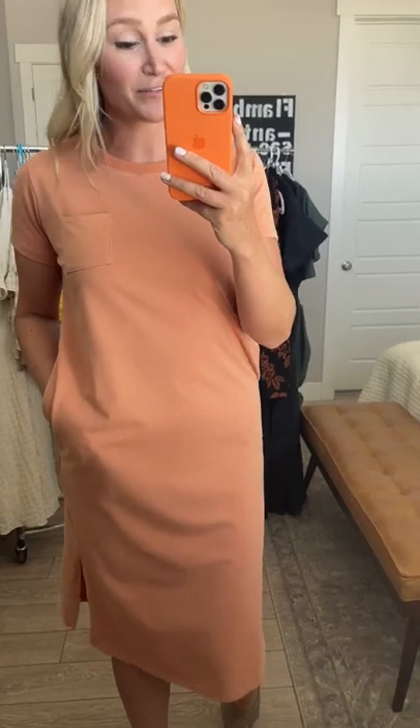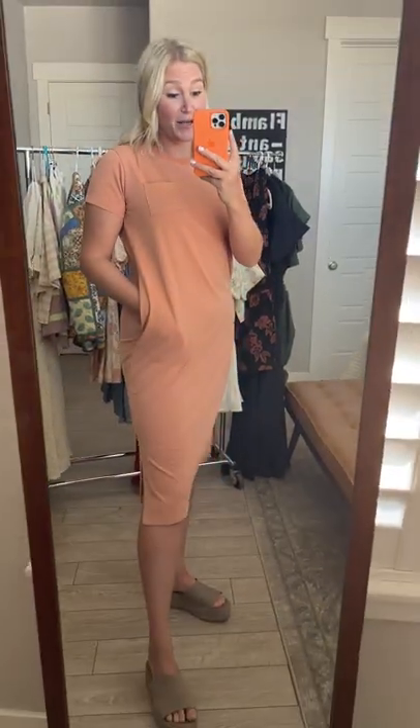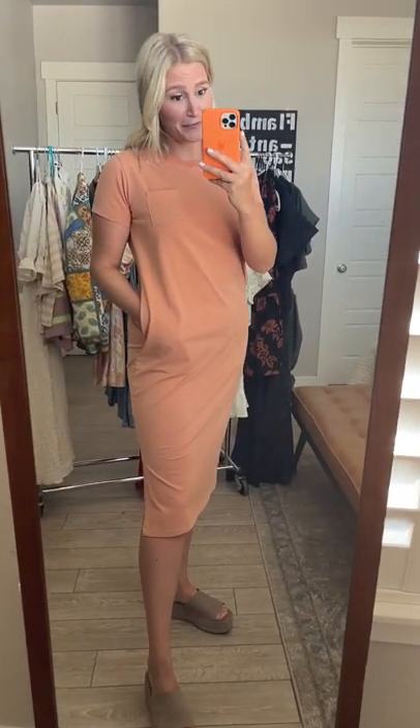Every closet needs that everyday dress that you can just throw on to run errands, go to pool parties, barbecues, summer picnics. Introducing the everyday tea dress, which comes in three colors — here's the salmon, we've also got olive and hot pink.